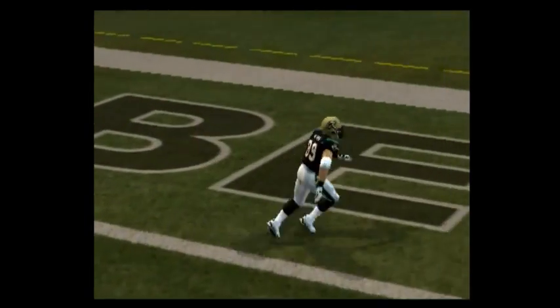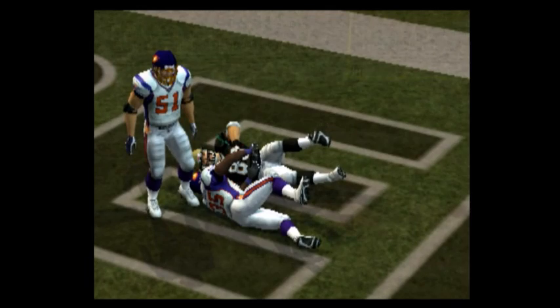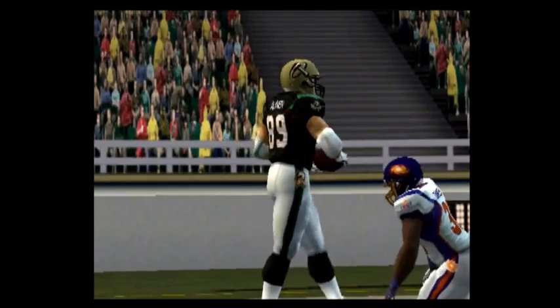I always say the tight end is always more of a threat in the red zone. He's a big target and his skills sometimes cause matchup problems for the defense.